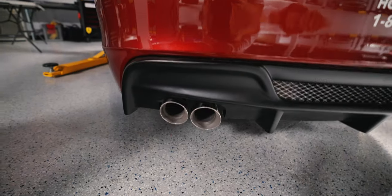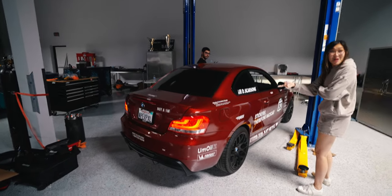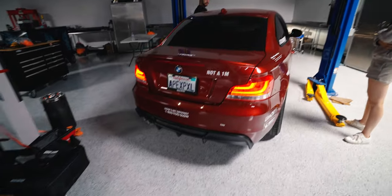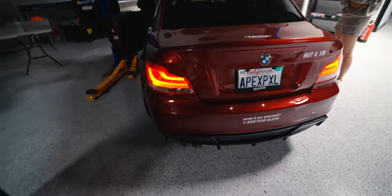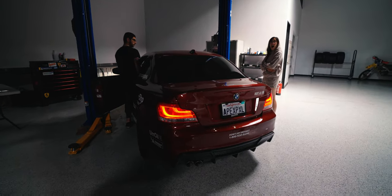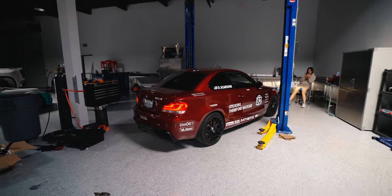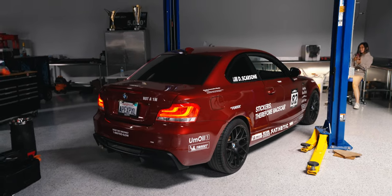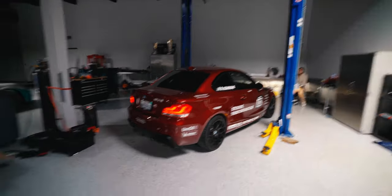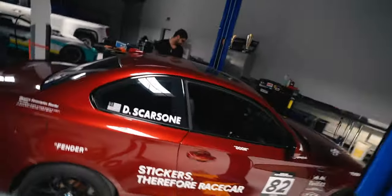It sounds good though. It pops! I know it's doing like a soft limit kind of thing. I want to give it more. Hell yes — your car sounds better than mine. It's so good. Oh yes — so much of that is going to be happening.